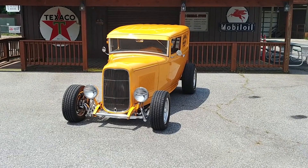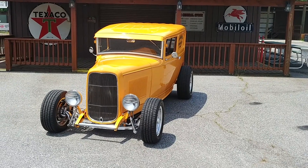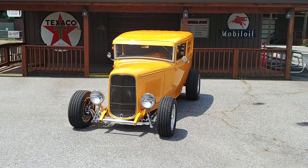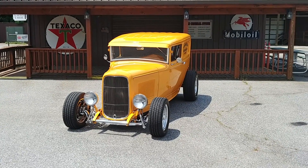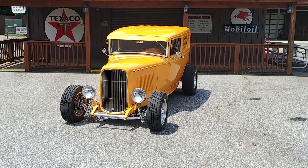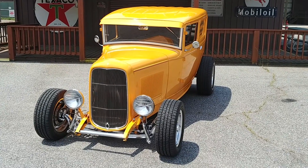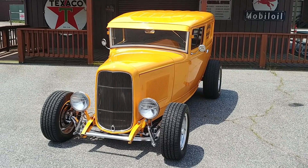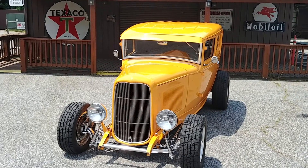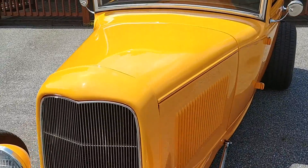Hey everybody, Phil here with Car Craft Classics. Special day today — getting ready to show off maybe the nicest car we've ever had in the showroom. It came to us from a customer in North Carolina. This is an all-steel 1930 sedan delivery. High, high-end build. Let me try to remember all the goodies that this car came with. Everything will be listed on my website at carcraftclassics.com. But as you guys know, I always like to do these little walk-around videos, just so you guys from out of town get a chance to really see the whole vehicle. Oh my goodness, this thing is gorgeous.